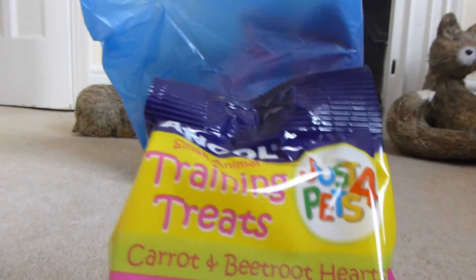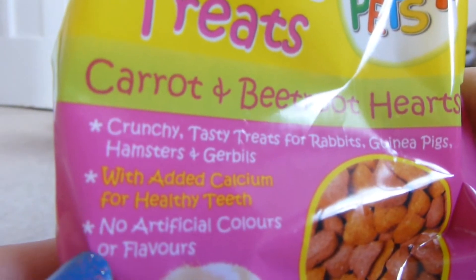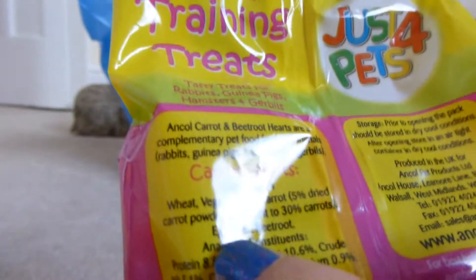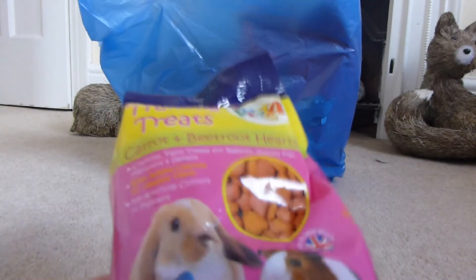The next thing that I got was just this sample small animal training treats, and it's just for pets. It's the carrot and beetroot hearts — look like this. It's got added calcium, no artificial colours or flavours, and this is what it contains. I probably wouldn't give it to the rabbits and the guinea pigs because it's got eggshell in, but the hamsters and that would like it. And this was £1.05 — I've not seen these before, so I thought I'd try these out.